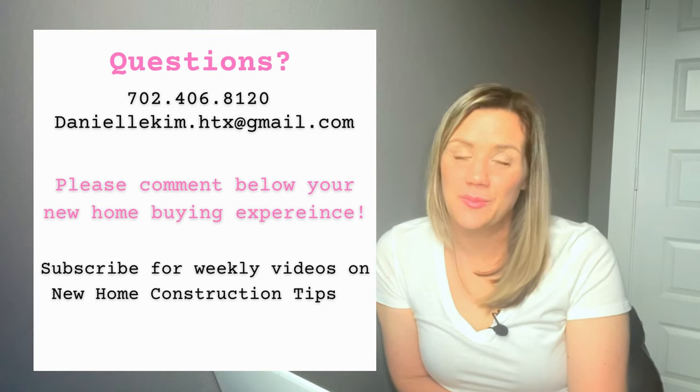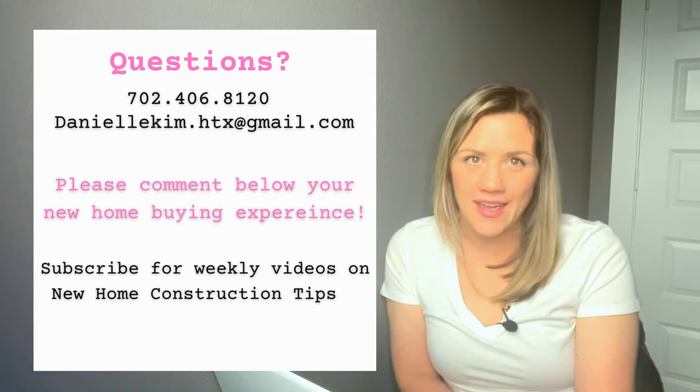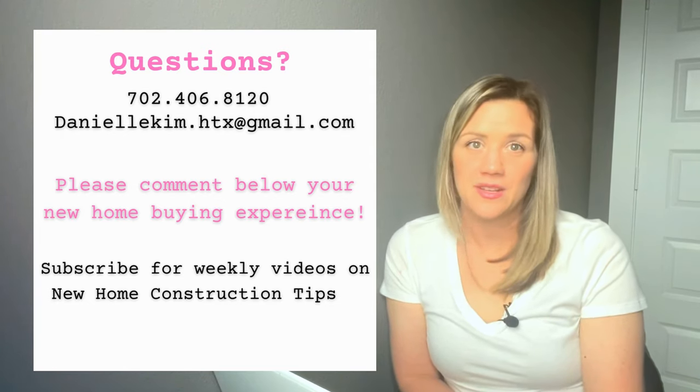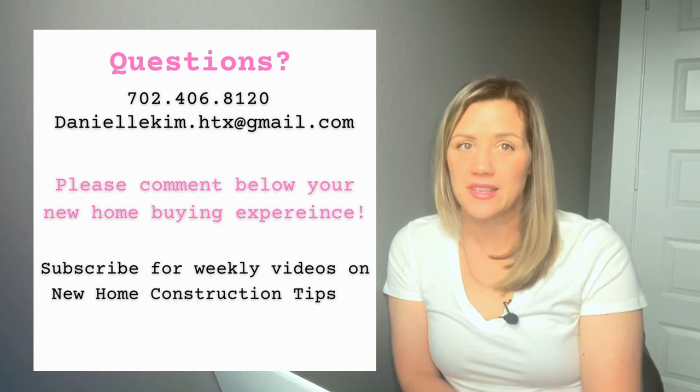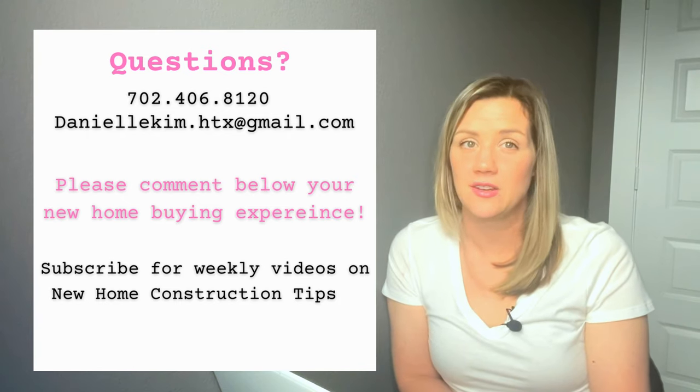That's it — that's how you buy a new construction home. If you have any questions, leave a comment and I'll be happy to answer. If you're in the process of building or have built a new construction home, please comment if I missed something or if you've had a different experience. If you liked this video, subscribe — I'll be releasing a new video about new construction every week. Thank you so much for watching and I'll see you next time.